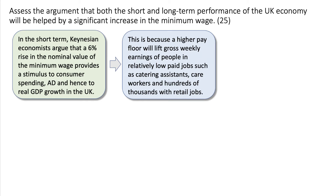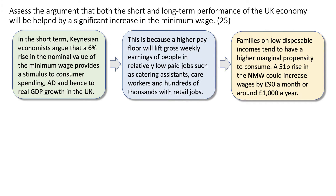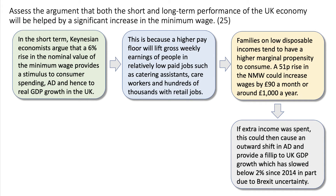That's a good use of knowledge — explaining what a relatively low-paid job is with examples. Families on low disposable incomes tend to have a high marginal propensity to consume; they spend a high percentage of any extra income. A 51p rise in the minimum wage could increase wages by about £90 a month, perhaps close to £1,000 a year. If this extra income was spent, it could cause an outward shift in aggregate demand and boost UK GDP growth, which has been slowing below 2% since 2014, in part due to Brexit uncertainty.